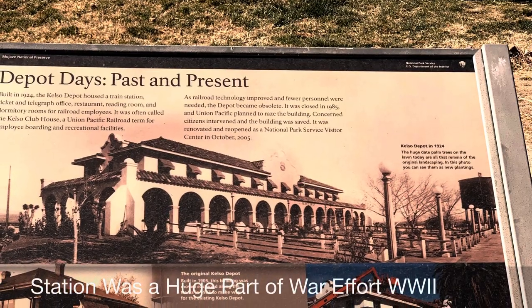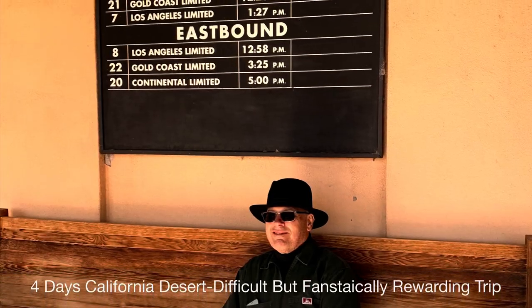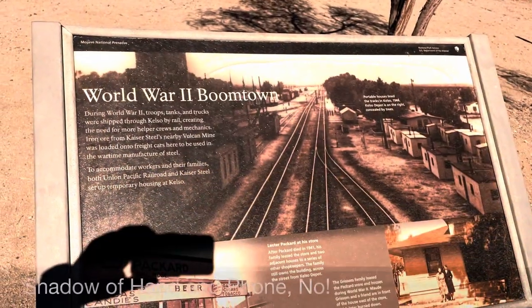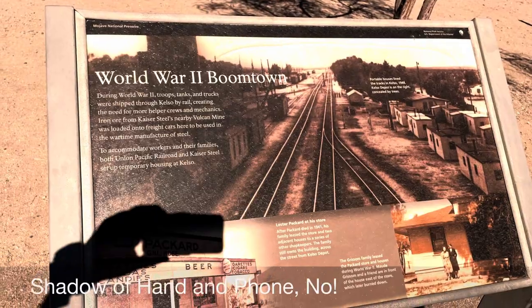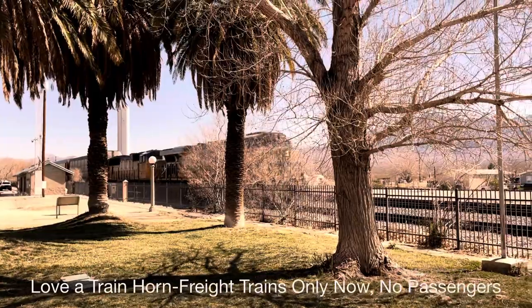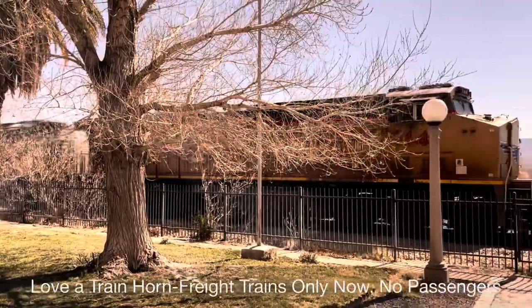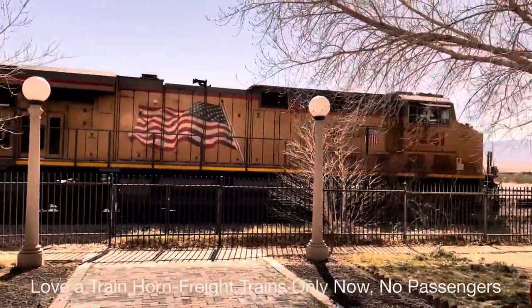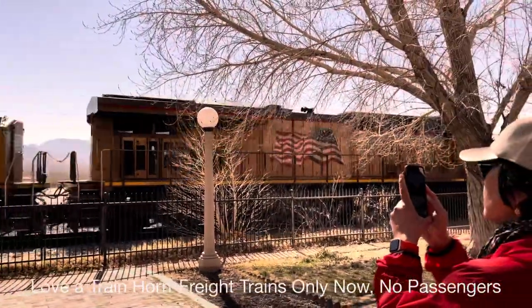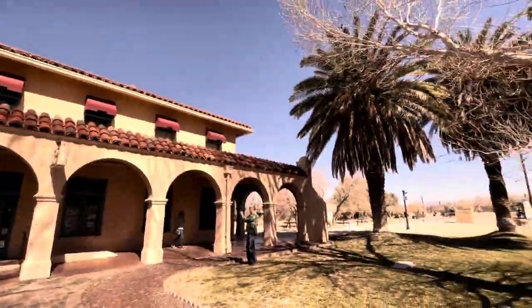If you found this video enjoyable or useful, please consider liking, subscribing and commenting. The station building is beautiful and very well preserved.